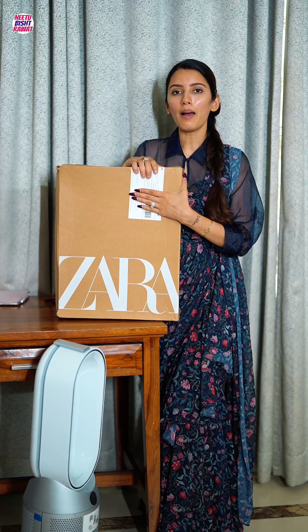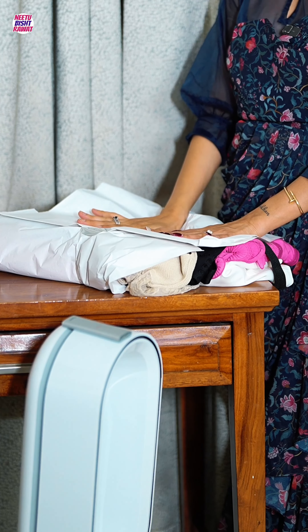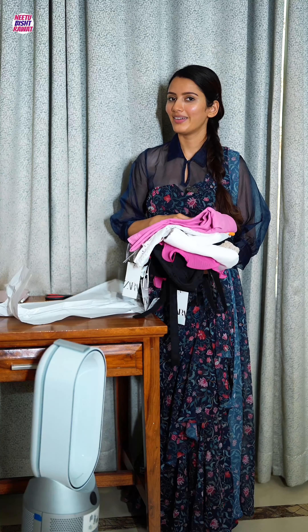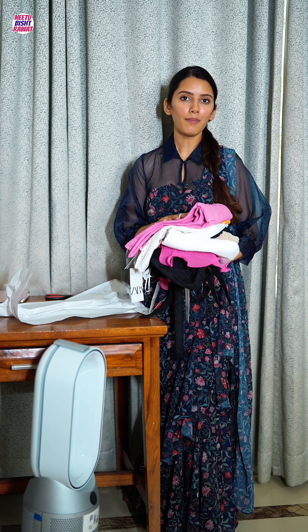Now let's come to the bigger box and figure out what's so expensive inside. Let me count the products — one, two, three, four, five, six, seven, eight. I've got eight Zara products for 20,320 rupees. Let me show you what I got.